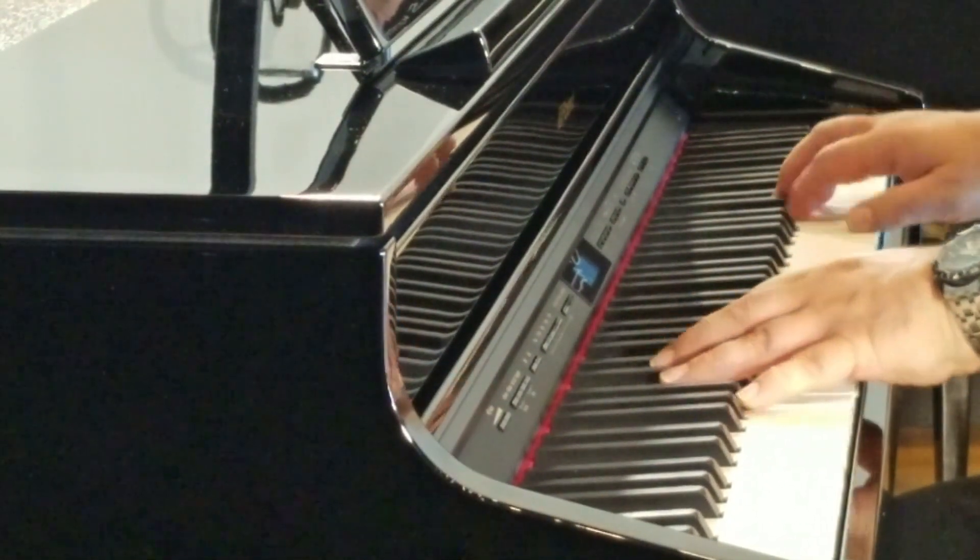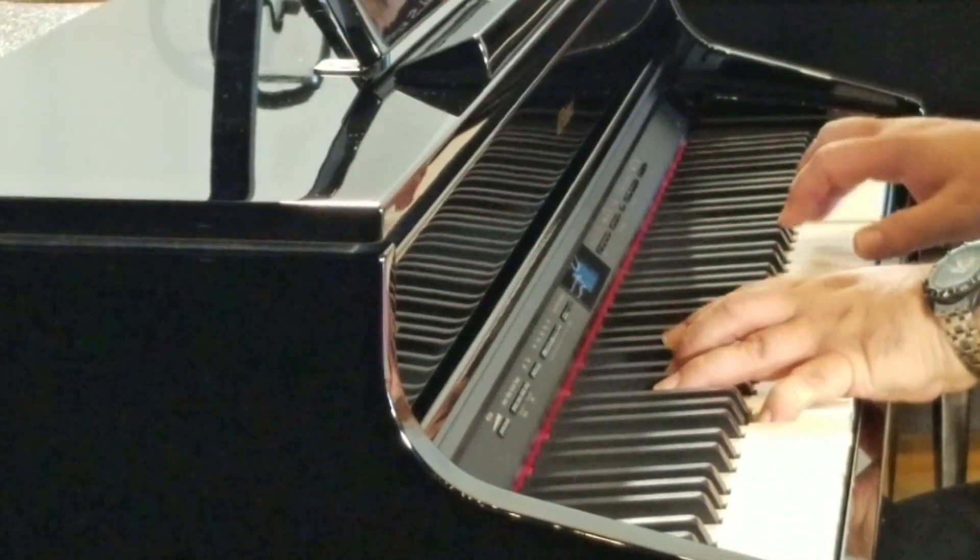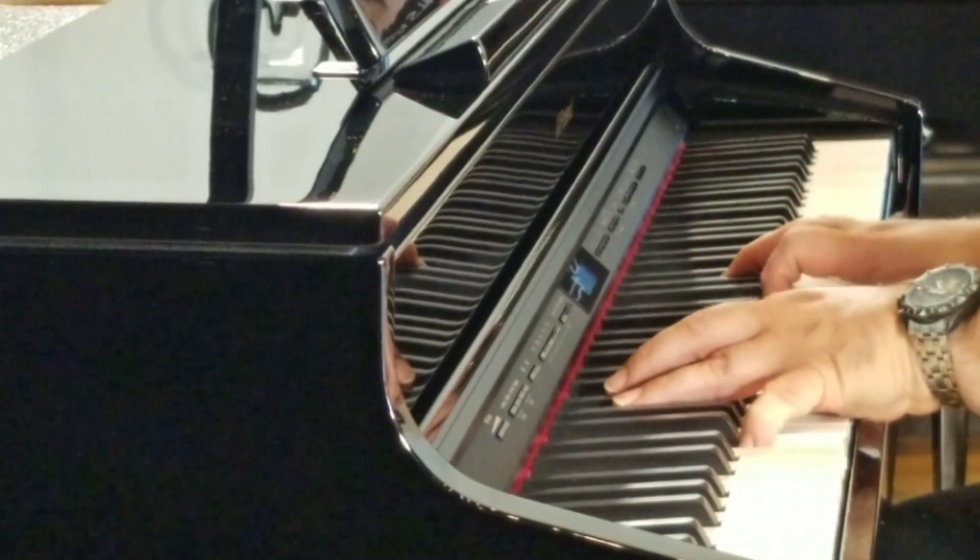The GP607 delivers breathtaking piano sound, complete with natural resonance and harmonic overtones.